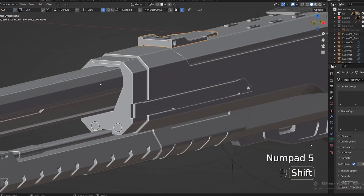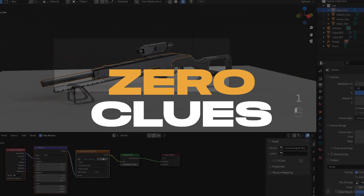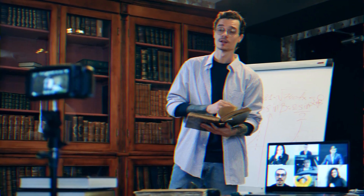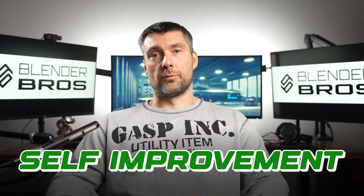Before we launched the game asset course with Josh, we had zero clues about game assets. The same goes for trim sheets — it took us a month of studies, research, and trial and error to master it. We simply didn't stop till we knew how and why. Only then were we ready to teach others. So instead of giving up, we got motivated and challenged. Another aspect of do better is self-improvement.